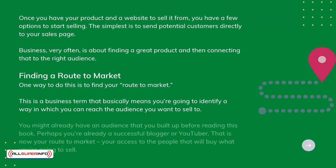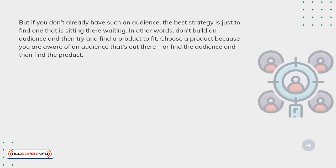You might already have an audience that you built up before reading this book. Perhaps you're already a successful blogger on YouTube. That is now your route to market — your access to the people that will buy what you're going to sell. But if you don't already have such an audience, the best strategy is just to find one that is sitting there waiting.